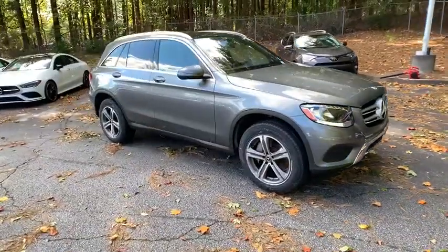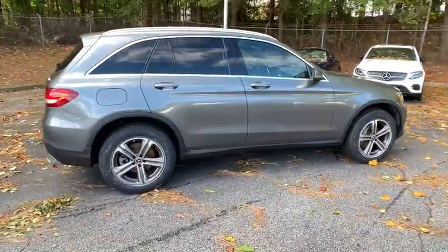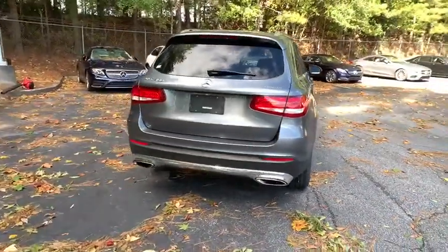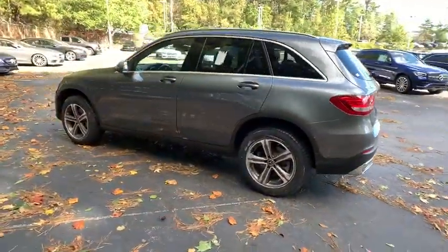Your next car could be the 2019 Mercedes-Benz GLC. With less than 30,000 miles on the odometer, this vehicle stands out from the rest. This exceptional GLC 300 offers enthusiastic performance, chiseled style, and top-shelf luxury while also leveraging the latest tech and innovations in SUV versatility.